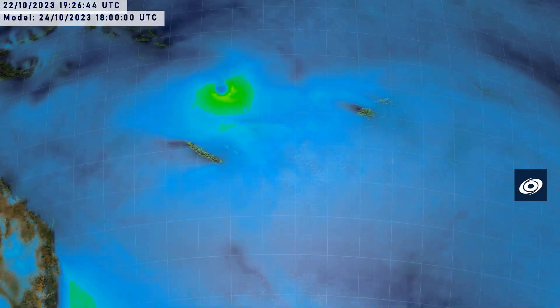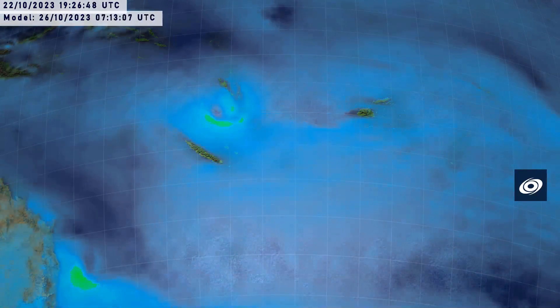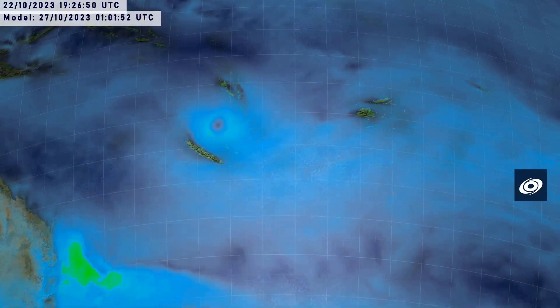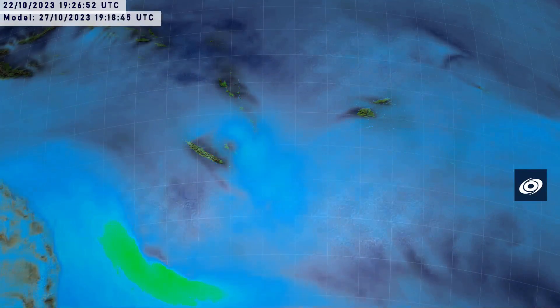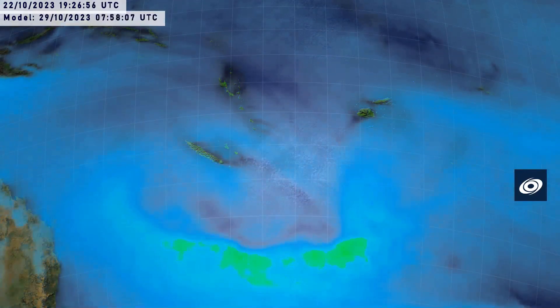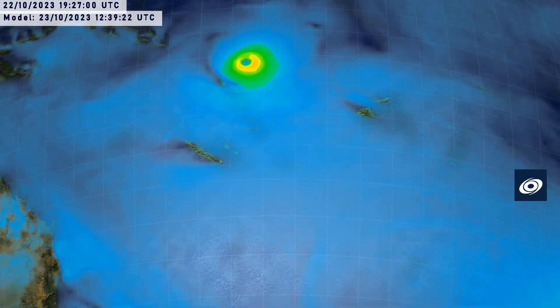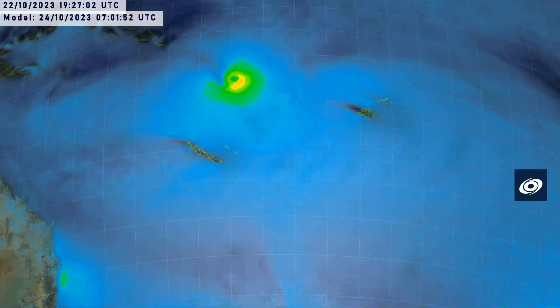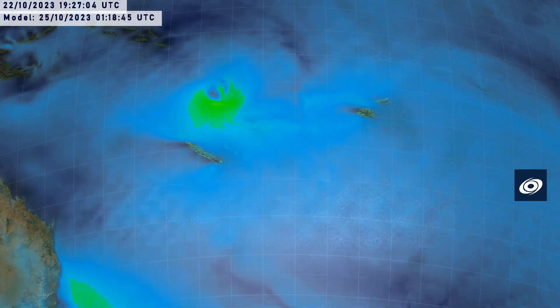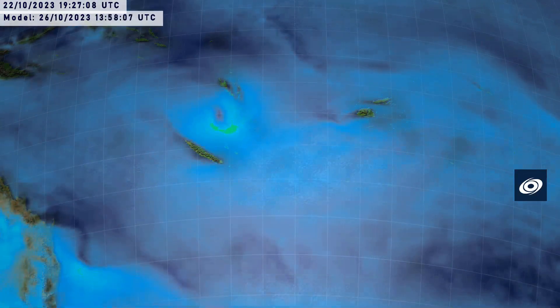Here's the GFS forecast showing that the storm ramps up really quickly, and then takes a big hit when it hits Espiritu Santo, then moves southwards and then southeastwards. It could still impact some of those islands in New Caledonia, but eventually gets swept away into a very large extratropical system at those higher latitudes, and could eventually reach New Zealand as an extratropical cyclone.